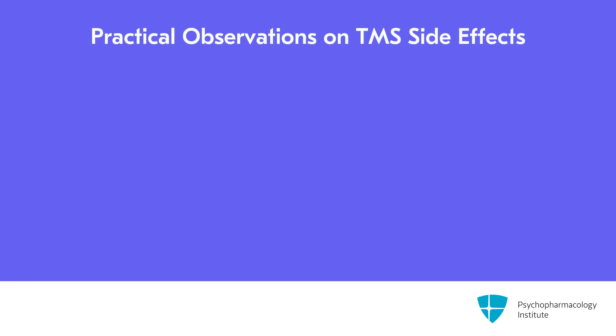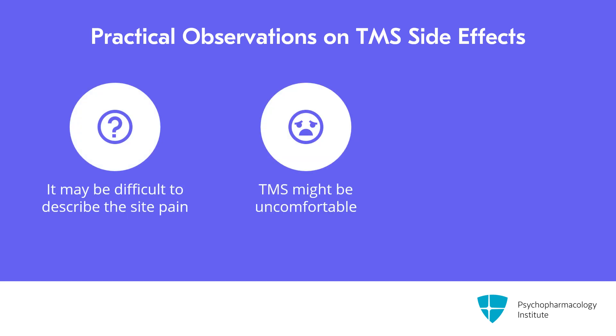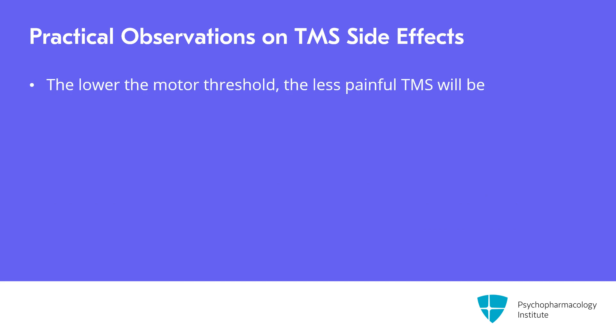A few practical observations. Patients have a hard time describing the site pain, and TMS is uncomfortable when it's stimulating. Patients who have a history of chronic headaches or migraines might have a harder time tolerating TMS. The lower the motor threshold, the less painful the treatments will be. Men seem to have lower motor thresholds and tend to tolerate TMS better than women. Finding or treating at a lower motor threshold makes TMS more tolerable.